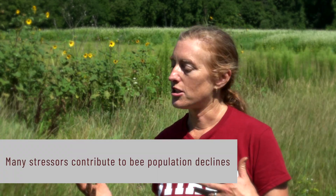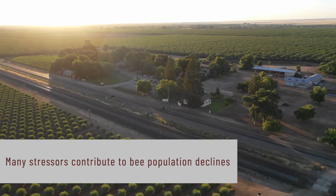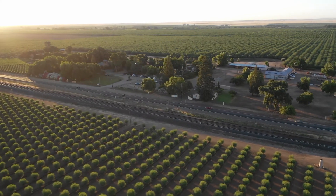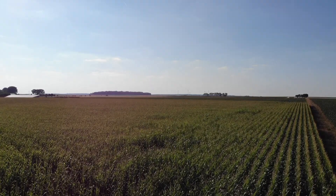It's a combination of habitat loss — converting diverse areas into residential areas or monoculture-type agriculture — lack of floral resources, pesticides, and pathogens, which is mostly what we study in this lab.